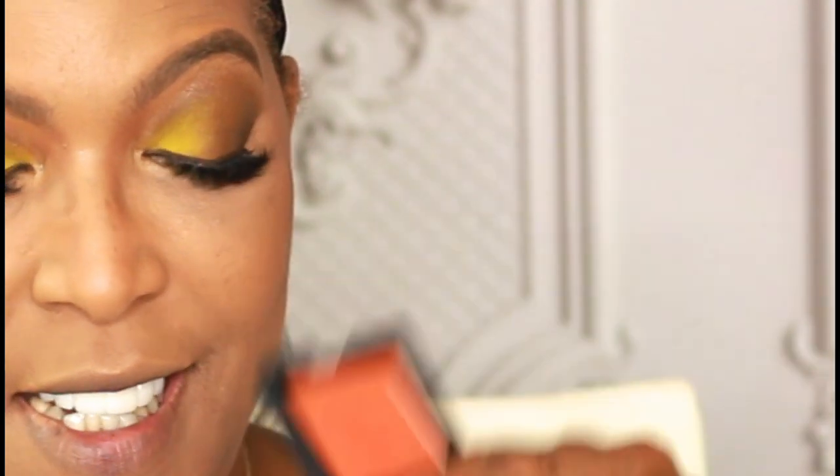I'm using my Charlotte Tilbury bronzer in shade Tan 3 to bronze up my face a little bit. Bronzing is done. Now I'm adding a little blush — this is from NARS in the shade Taj Mahal, which came in one of my BoxyCharm boxes. It's a gorgeous blush. Then I'm using my OFRA highlighter in Star Island, a little on the nose, cupid's bow, and chin.